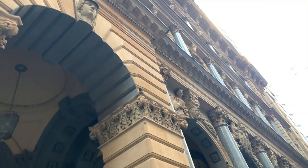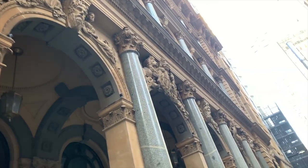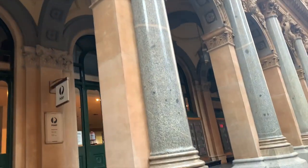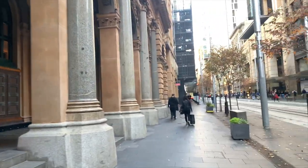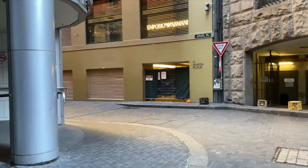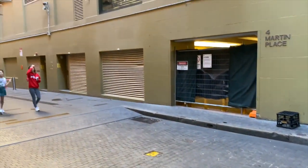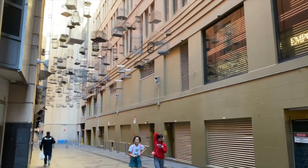So whenever you're coming to visit Sydney, be sure to not miss seeing the empty bird cages in Angel Place. It is one of the most well-kept secrets among the locals in Sydney, and it's one of the most Instagrammable and beautiful artworks that I have seen.